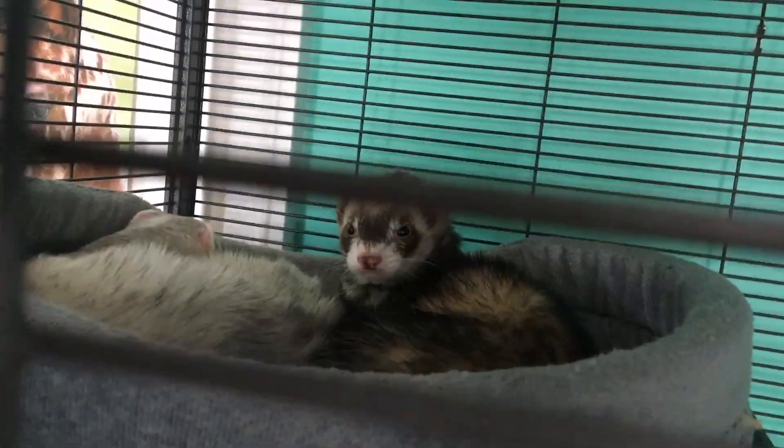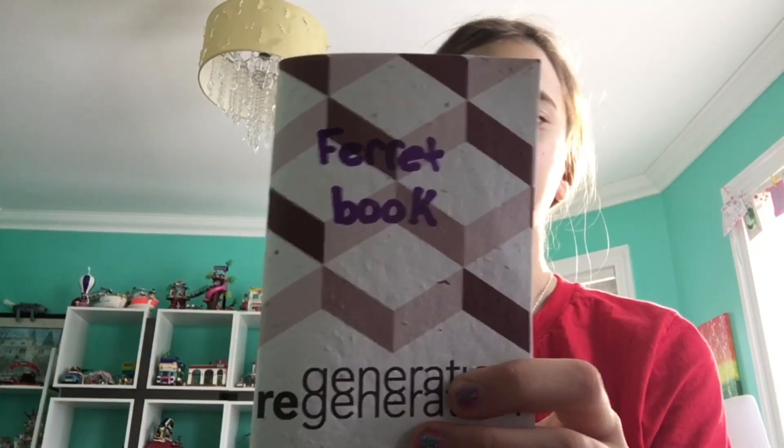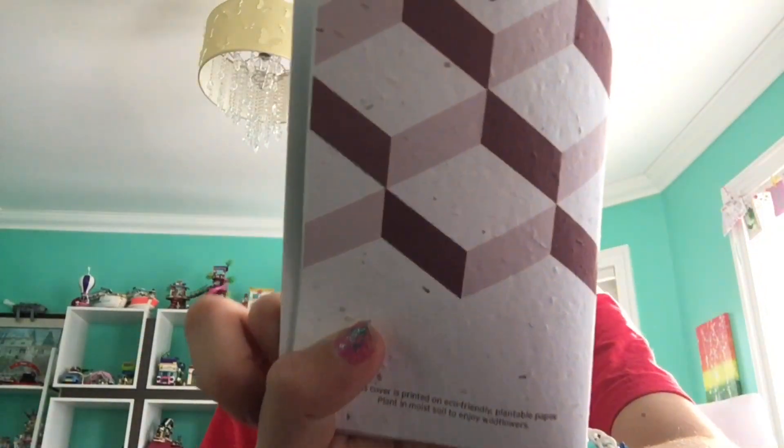Hi guys, welcome or welcome back to my YouTube channel. Today we will be showing you my ferret handbook so you can make your own. These are just some ideas. I got this book that's biodegradable, so if you put it in the ground once you're done with it, it has little seeds in it so it can grow.